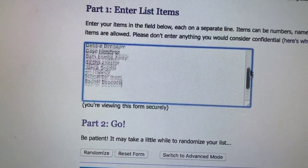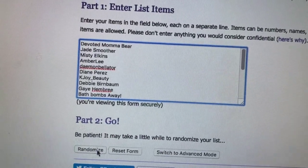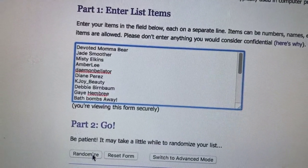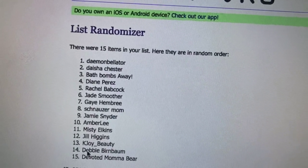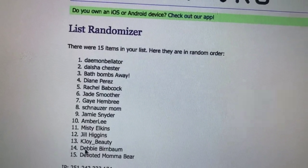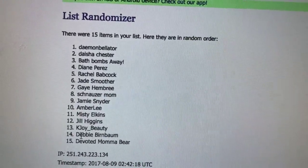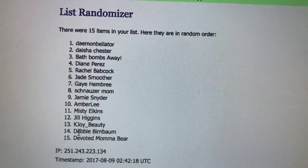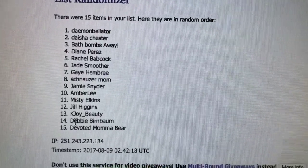All right, you guys. So this is going to be the winner for the Moon's Harvest Stars and Stripes bath bomb. And the winner is Damon Bellator. So go ahead and email me your mailing address at oldmomnewtricks at gmail.com, and I will get your bath bomb out to you as soon as possible. Congratulations.